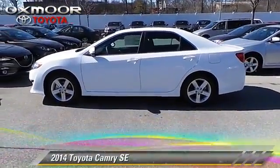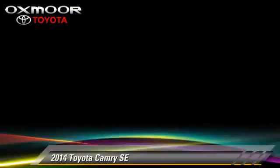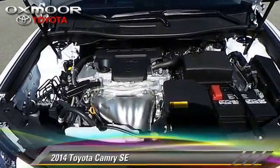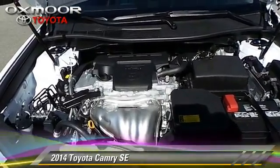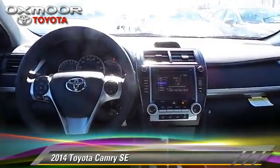The 2014 Toyota Camry SE. With a 6-speed automatic transmission, this vehicle is well equipped. This Toyota features power windows, power door locks, and air conditioning.